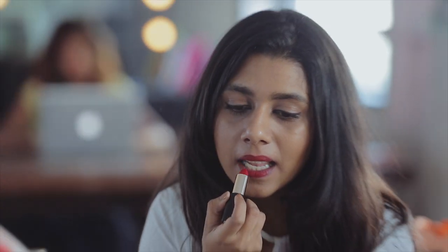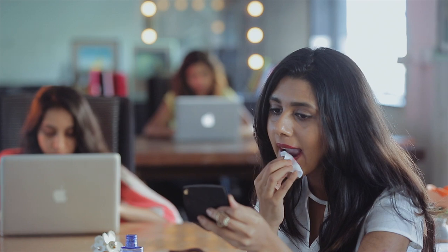Immediately you can see how much coverage one swipe has given me. I really like how this looks on my lips. Generally when you're wearing matte lipsticks they tend to tug and pull at your lips because of the formulation, but because this is hydrating it glides on very smoothly. Now I'm going to take this off and try the next colour.